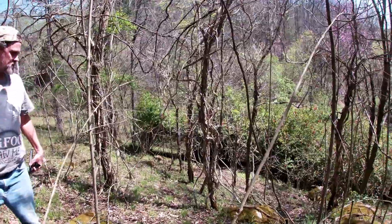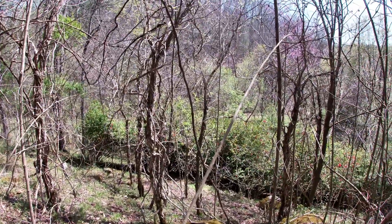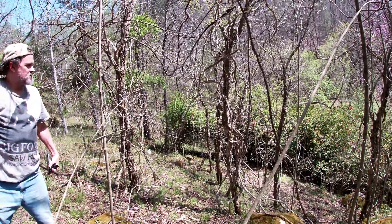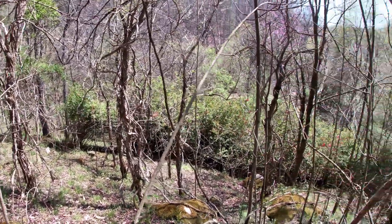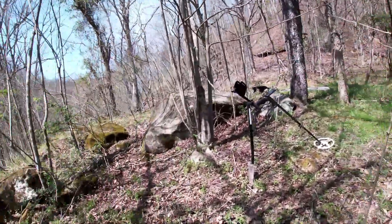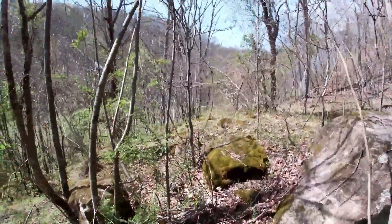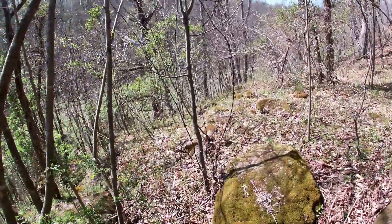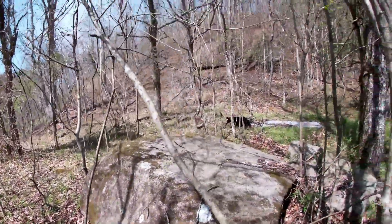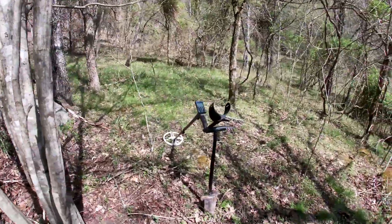Right down there there's some daffodils, and you got these wild azalea bushes there. Over here there's a rock with several old stones that signify where an old home place used to be. Let's see what else we can find.